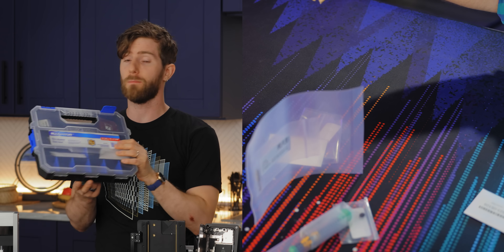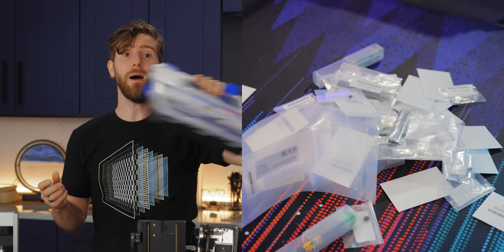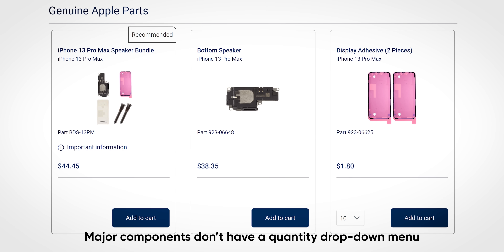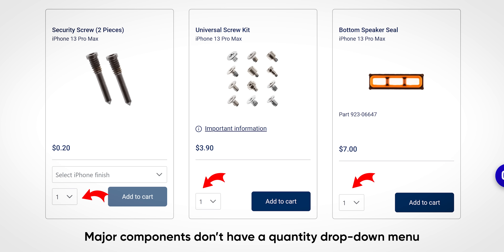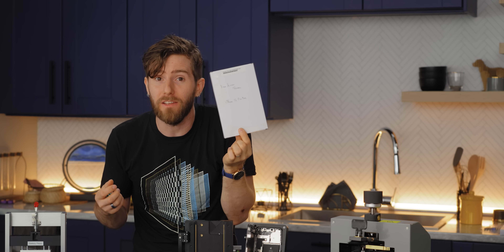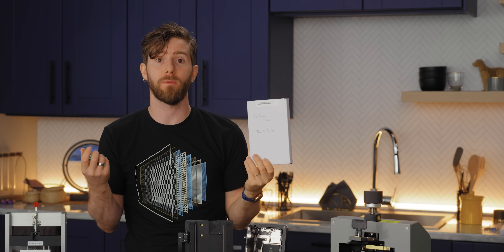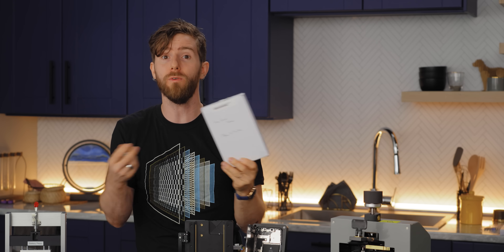You can order an infinite number of consumables at once — like shims, adhesives, and screws — but only one of each major component at a time. Worryingly, there is no word on how many of these you're allowed to purchase in the lifetime of your device, or if there's some kind of waiting period between buying two of the same components.